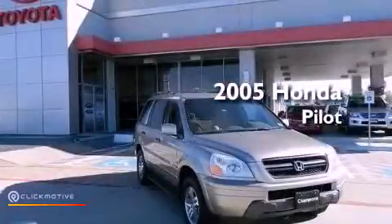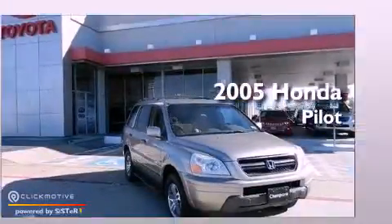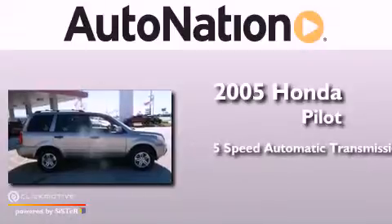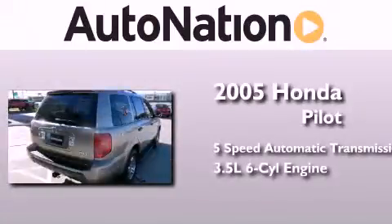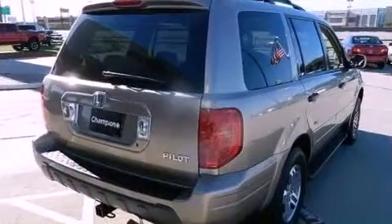This is a 2005 Honda Pilot. This crossover has a 5-speed automatic transmission, a 3.5-liter V6, and all-wheel drive.